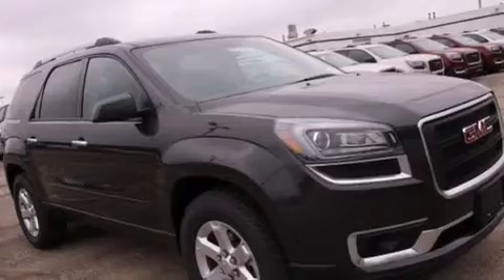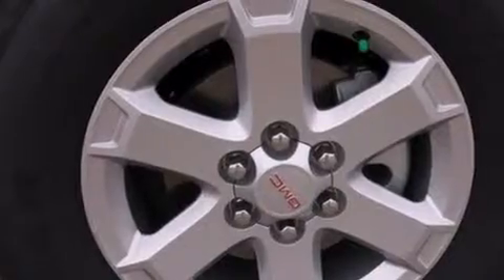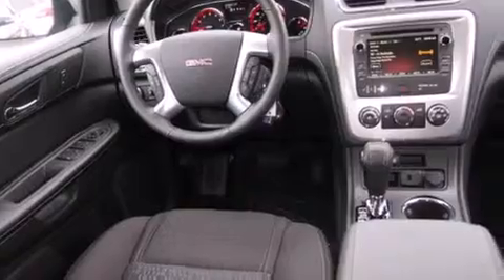Features include Bluetooth mobile device connectivity, a low-tire pressure indicator, cruise control, side curtain airbags, air conditioning, full-power accessories, a rear spoiler, traction control, tinted glass, and third-row seating.